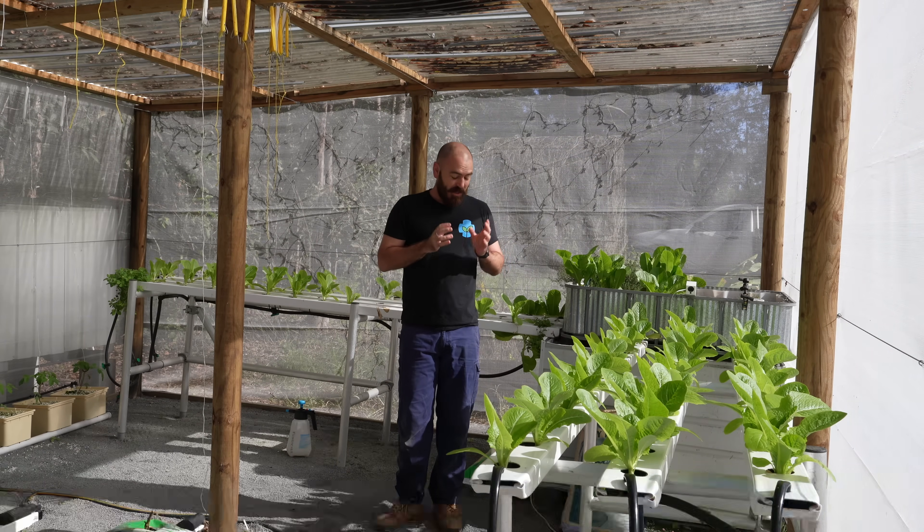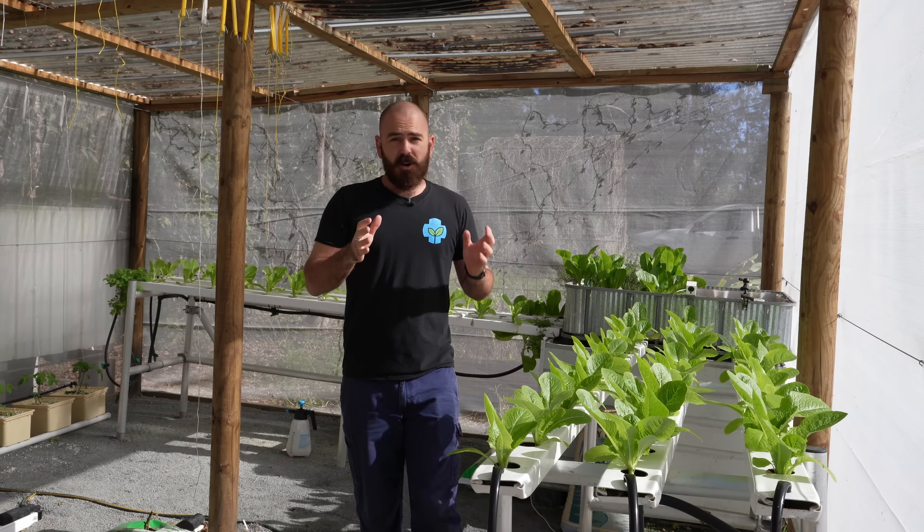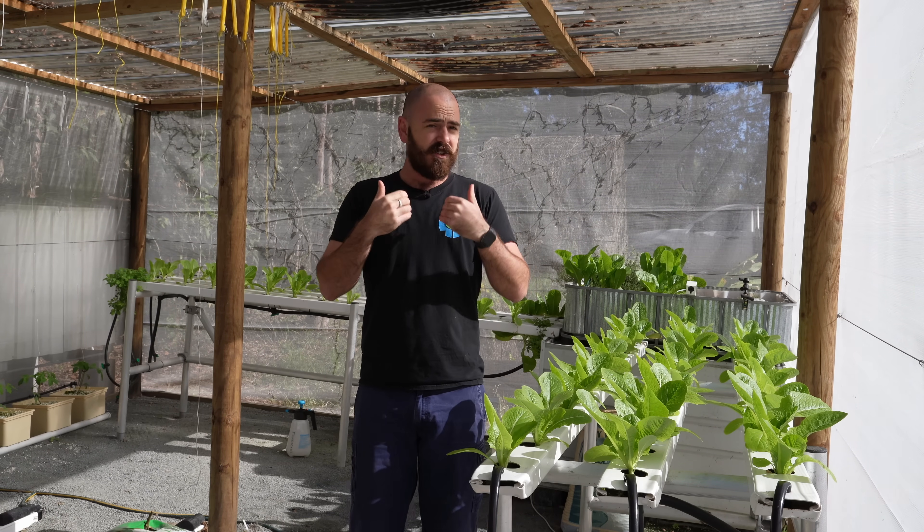Welcome back to Who Chose? In this very special edition of Who Chose, we're going to have a look at the skyrocketing price of lettuce and how I can use this crisis to push my agenda of hydroponics.